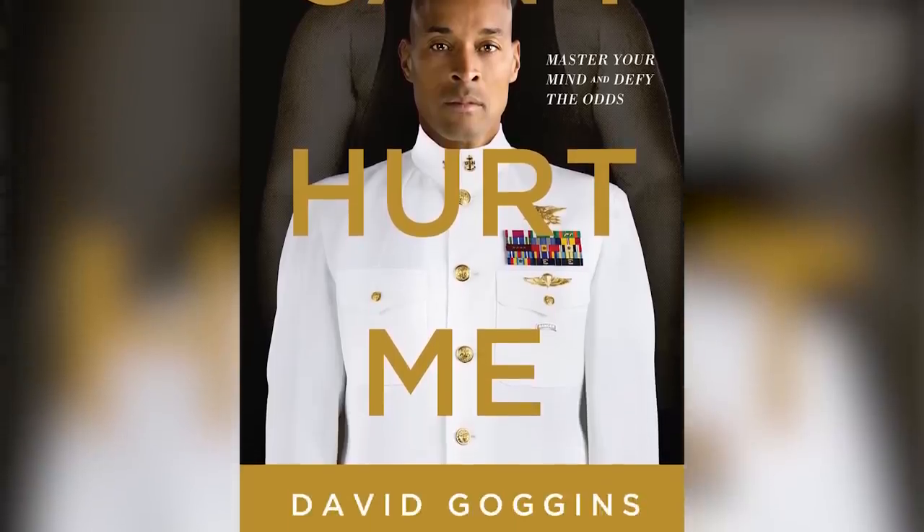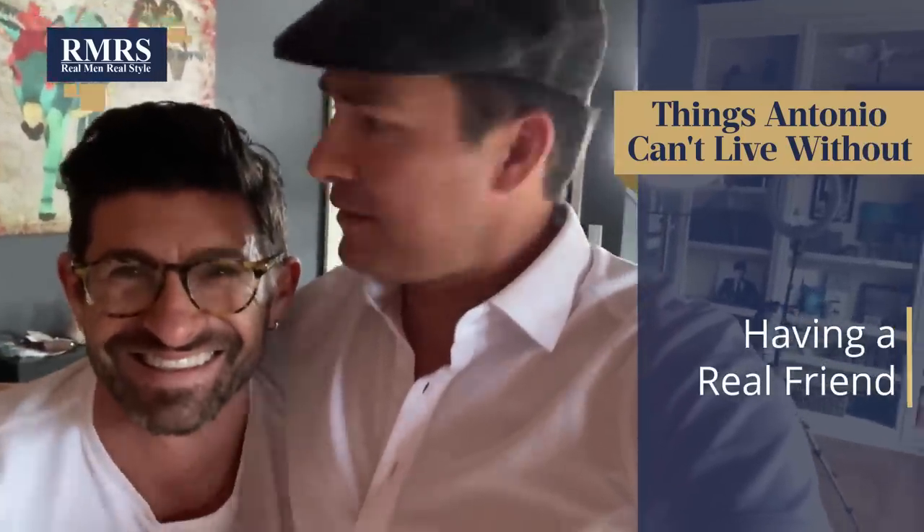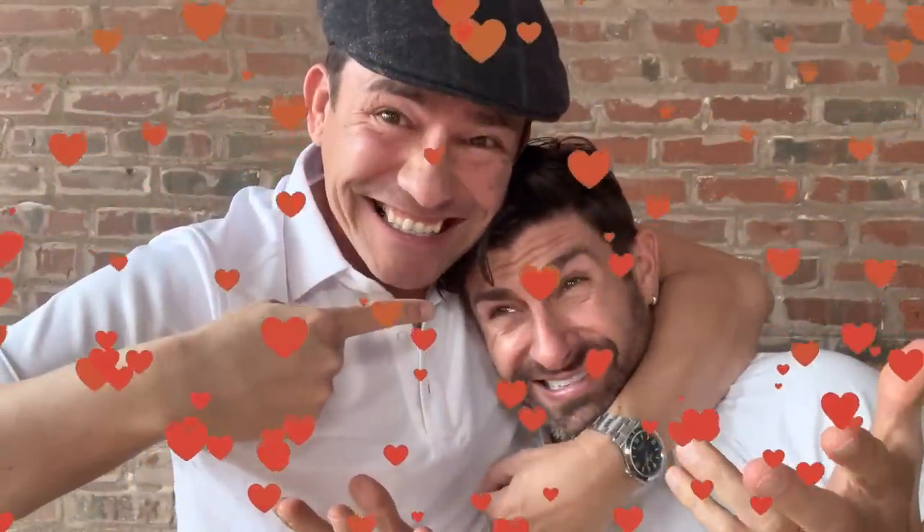Can't Hurt Me by David Goggins - really good. The Wealthy Gardener - this is probably the fourth time this year I've listened to this audiobook. Whenever I have downtime, I can be listening. I love my audiobooks and the technology that makes it possible. The next thing I can't live without - having a real friend. Someone that you can share things with and you've got a real relationship with. We're even wearing matching shirts - kind of.